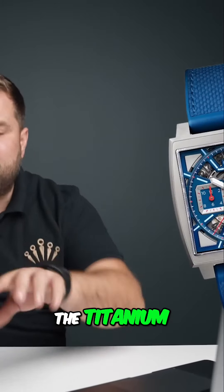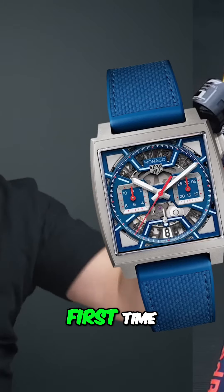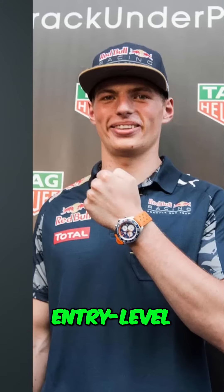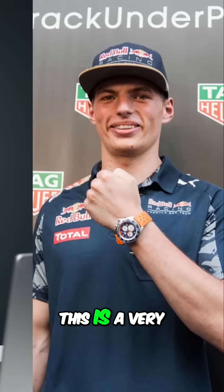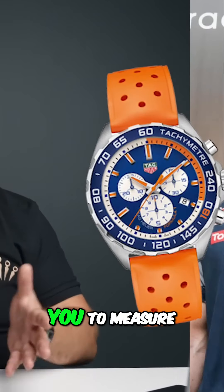He's wearing the titanium Tag Heuer Monaco. I'm not a big fan of the Monaco, but this is the first time they've ever skeletonized it — it's the perfect entry-level Tag Heuer you can buy. This is a very easy entry in the watch world. I like the Formula One. This watch features a tachometer, which allows you to measure.